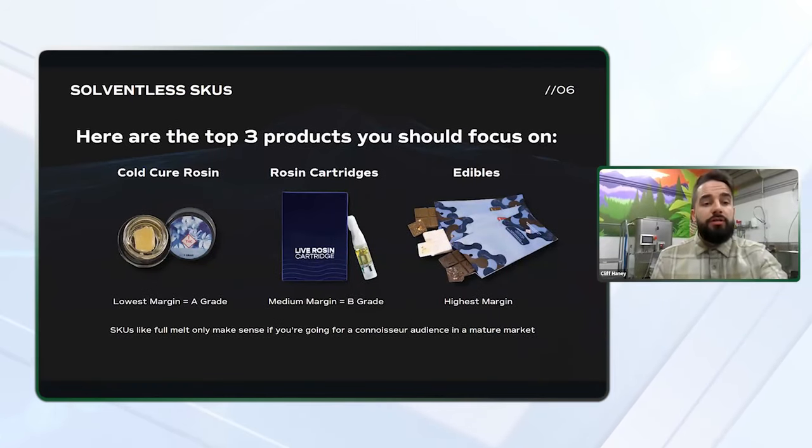Here are the top three products you should focus on producing as a new operator. I see so many new companies getting into the space only focusing on dabbable concentrates when they're looking at solventless. But in new markets, dabbable concentrate sales are typically very low. In order to thrive as a business, it's important to have products that appeal to consumers who can be intimidated by the idea of dabbing.